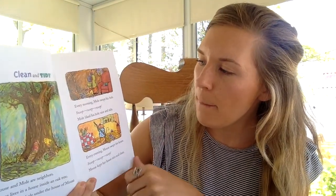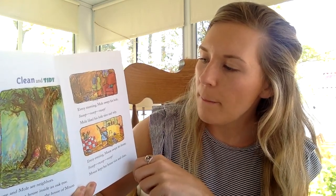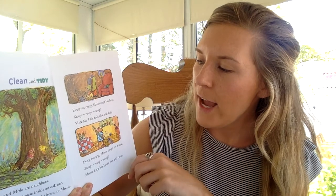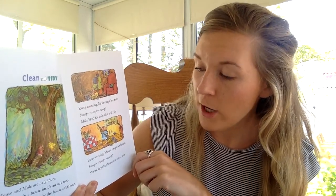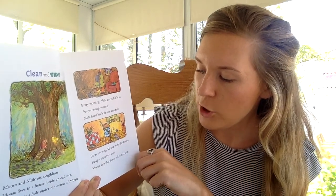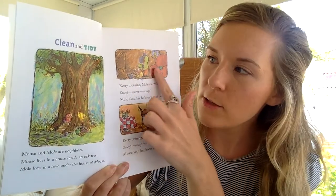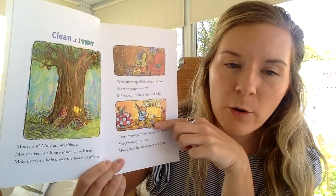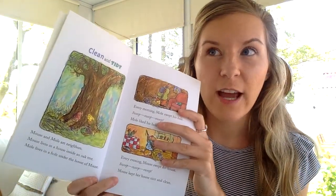Every morning, Mole swept his hole. Sweep, sweep, sweep. Mole liked his hole nice and tidy. Every evening, Mouse swept her house. Sweep, sweep, sweep. Mouse kept her house nice and clean. So we have Mole in his hole and Mouse in her house. They both like things clean and tidy. I wonder if that's how they got the name of this chapter.